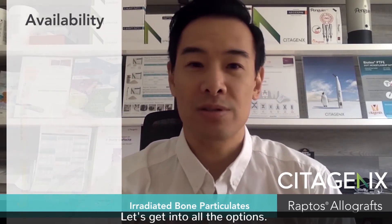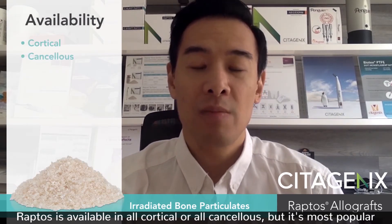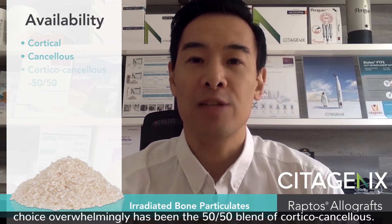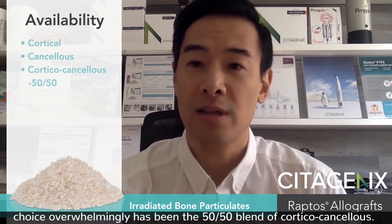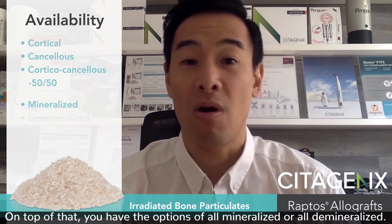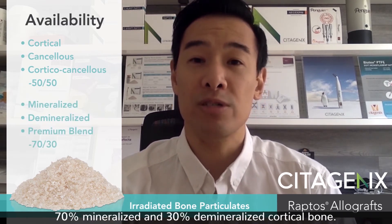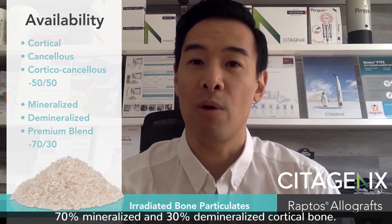So let's get into all the options. Raptose is available in all cortical or all cancellous, but its most popular choice overwhelmingly has been the 50-50 blend of cortical cancellous. On top of that, you have the options of all mineralized or all demineralized. We also offer it in a premium blend, which is 70% mineralized and 30% demineralized cortical bone.